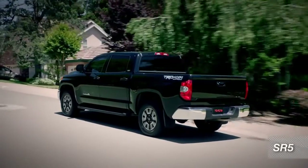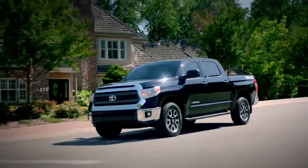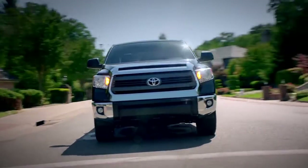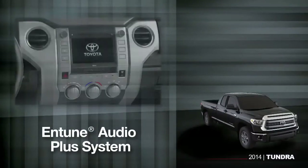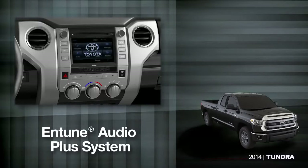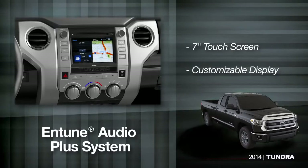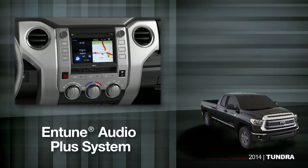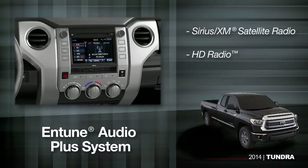The Tundra SR5 is a step above what most folks would expect in a pickup truck, with styling upgrades that set it apart and even some standard features like fog lamps. The SR5 features the Entune Audio Plus system with a large 7-inch high-res touch screen that you can customize to display three apps at once. It also comes with Sirius XM satellite radio and both HD radio and HD data.